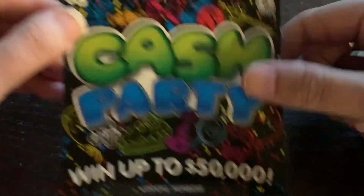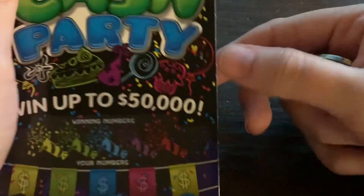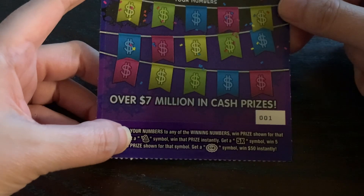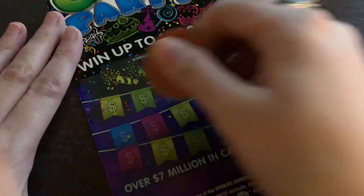So we won five dollars there — good start, we've broken even. Moving on to this super cool-looking five-dollar 'Cash Party' ticket — I think this is my favorite Washington five-dollar ticket. No back scratch on this one; match the winning number, get a party hat for the auto-win, a 5x symbol for five times, or a burst symbol for $50 instantly.